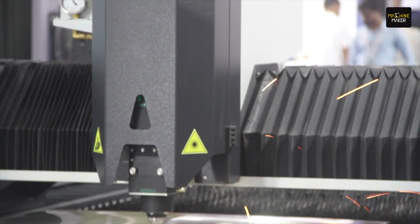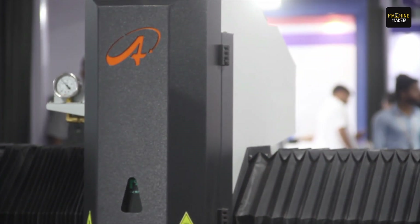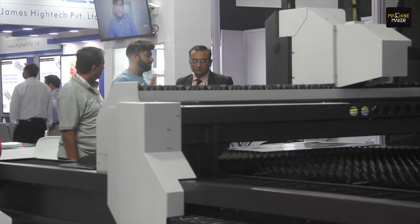We are also demonstrating a fiber laser cutting machine, which is a new trend in the sheet metal forming application, wherein you can cut stainless steel, brass, copper, aluminium, GI, and other sheet metal components.